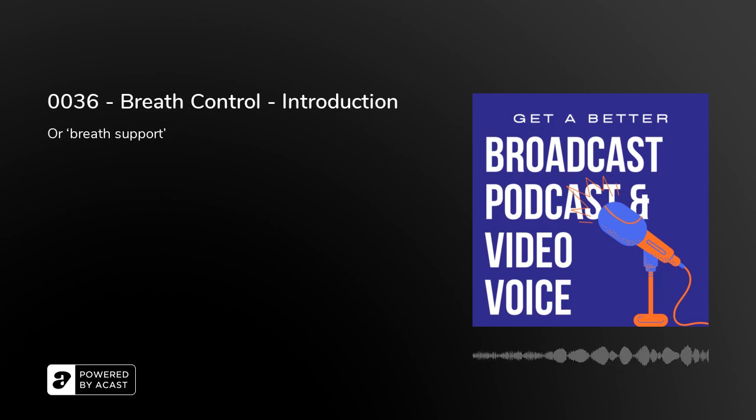Hello, I'm Peter Stewart. Welcome to today's episode of Get a Better Broadcast Podcast and Video Voice. Through these under five minute episodes, you'll build your confidence and competence with advice on breathing and reading and inflection and projection. And over the next few days, we're going to be looking at breath control or breath support.